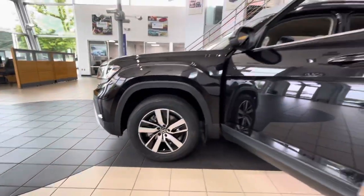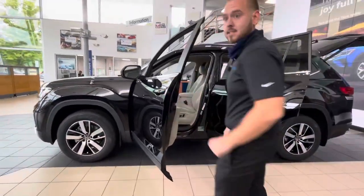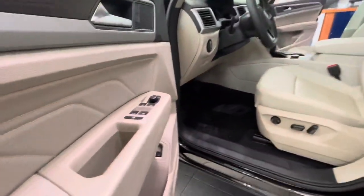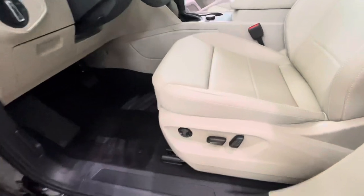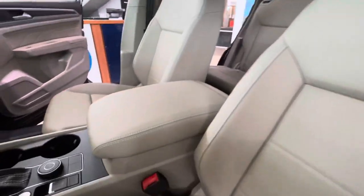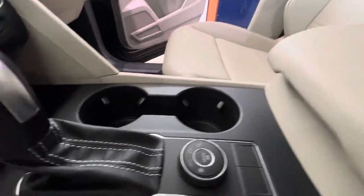You're going to have your remote keyless entry on this and Kessy system as well. Nice leatherette seats, blind spot monitoring, power driver seat, and push button start. You're going to have your nice touchscreen monitor.